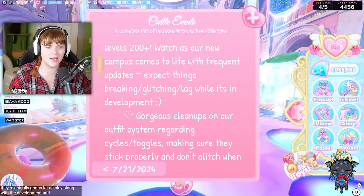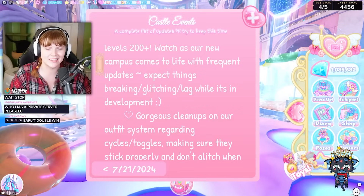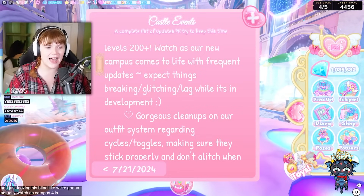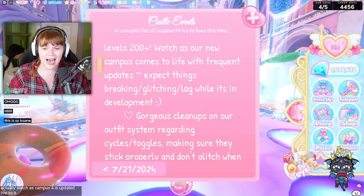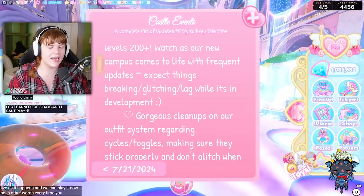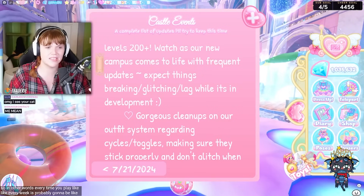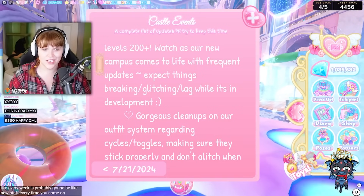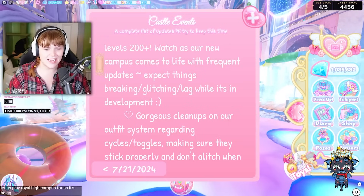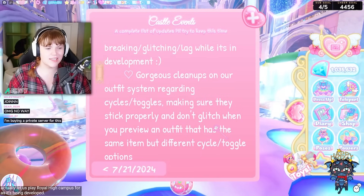They're actually going to let us play along with the development and see it, rather than leaving us in the dark. We're going to watch Campus 4 being updated live as it happens, and we can play it now. So every week there's probably going to be new stuff — every time you come on, things will have changed. They're actually letting us play Royal High Campus 4 as it's being developed. That's huge.